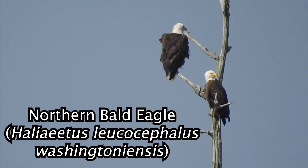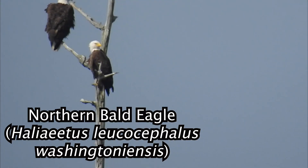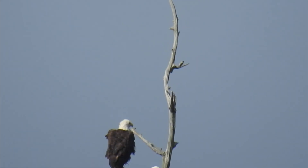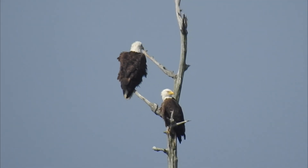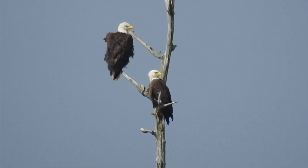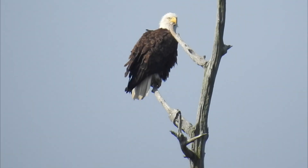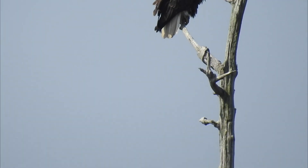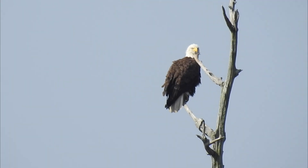Wow, look at that — two bald eagles! Awesome. Our first eagle species: the bald eagle, the northern bald eagle. There are actually two subspecies of bald eagles: the northern bald eagle and the southern bald eagle.